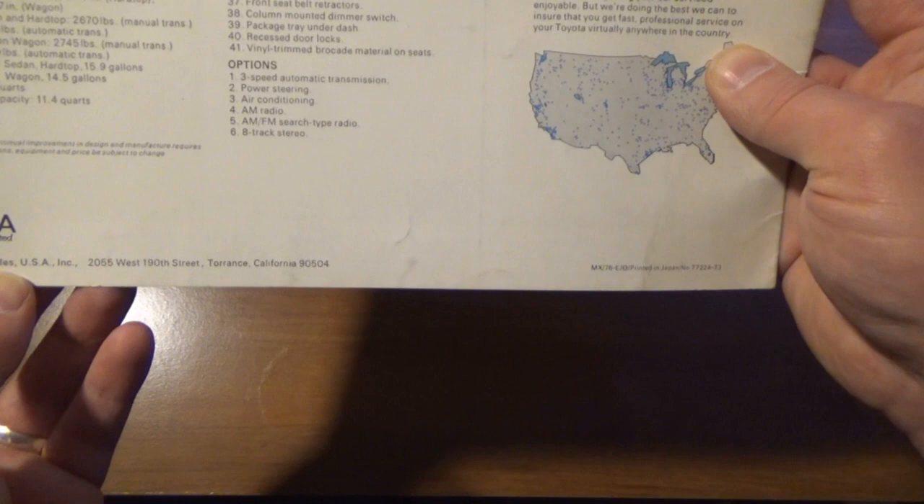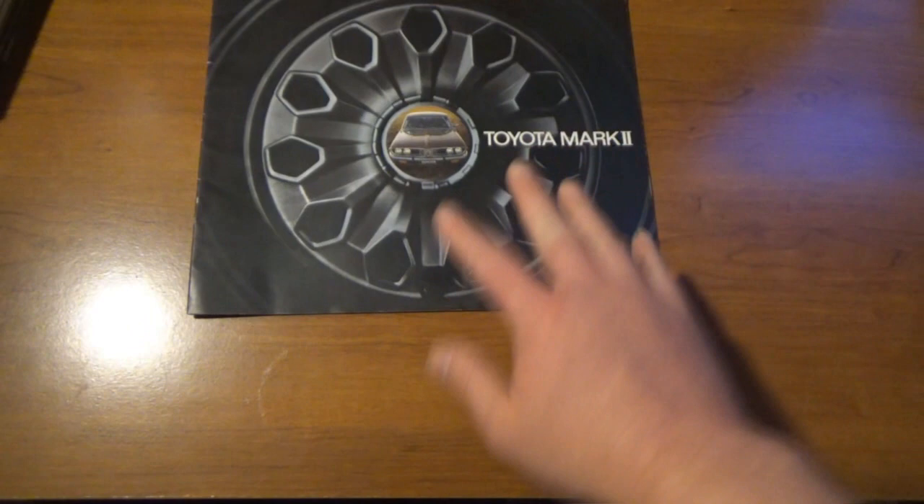I guess I don't know what year this is for — even on the back there's no copyright date or anything, but it does say it was for the Toyota USA market with the address there. So anywhere from 1972 to 1976.